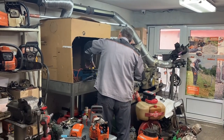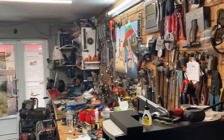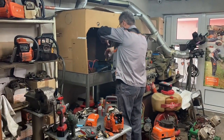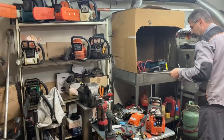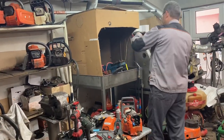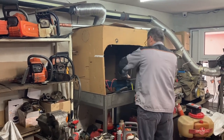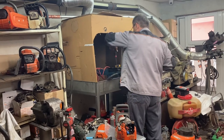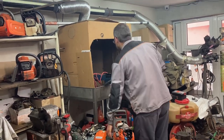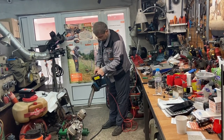There's a chainsaw in the safety box. He's putting a new chain on it because the old one is blunt. This is his workshop. Amazing. He's going to test it now. He really knows what he's doing. This is so great. Looks like it works.